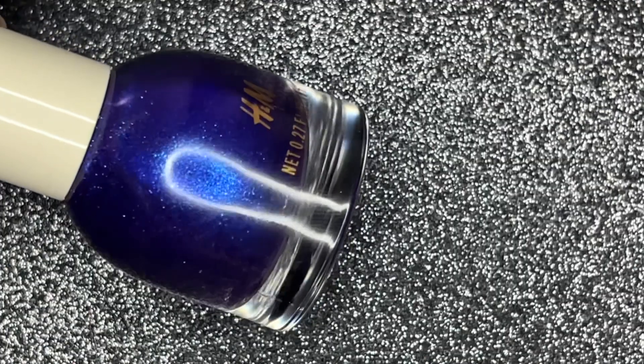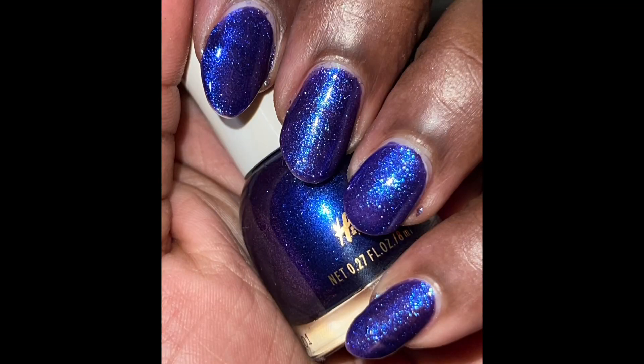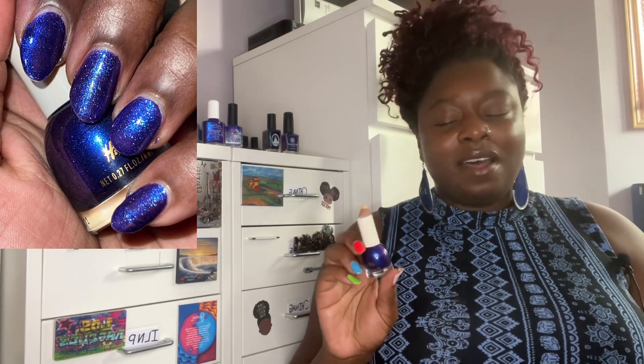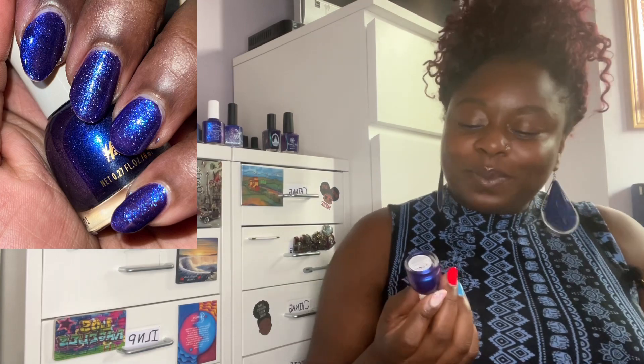Third in the lineup is H&M's No Shrinking Violet — and 'no shrinking violet' is a name for a shy person, I found that out playing a word scrabble game. This one is beautiful. It's similar in shift to the first two, but the particles in here are larger, so it looks more sparkly and dazzling in the sun. That makes it a really nice transitional shade from summer to fall — how good it looks in the sun, but how vampy it is for fall. It also has a bit of a gold shimmer. H&M is a brand I don't see talked about much but definitely deserves attention — they're very inexpensive and for a department store brand they are great quality.